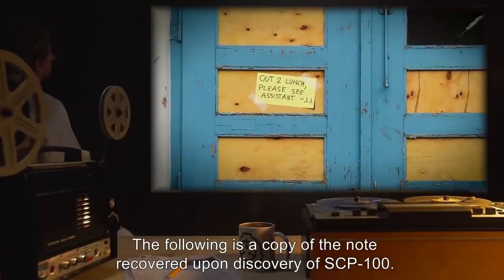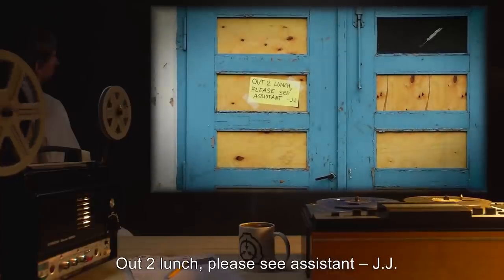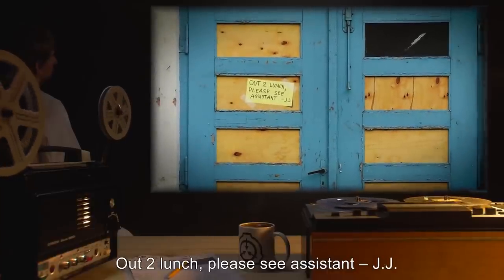Document 100-A: The following is a copy of the note recovered upon discovery of SCP-100: 'Out to lunch. Please see assistant JJ.'